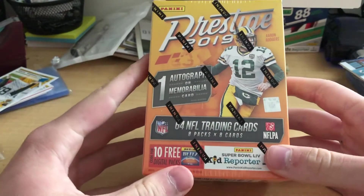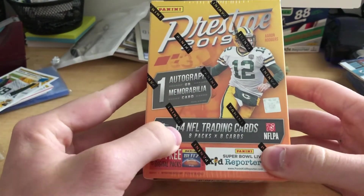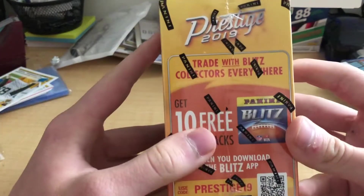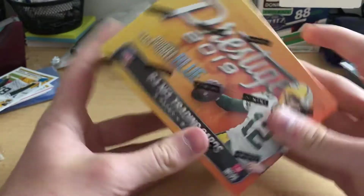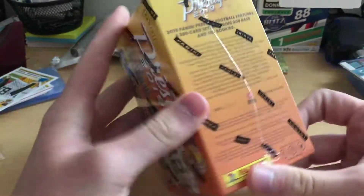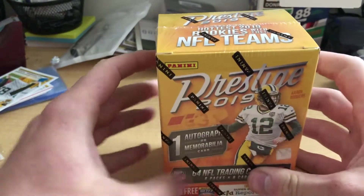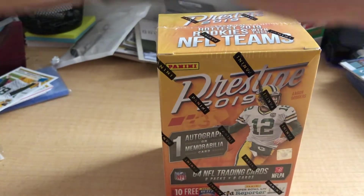It's one autographed memorabilia card per box, 64 trading cards, 8 packs and 8 cards. You can get some free digital packs as well. We're going to go ahead and break into it and see if we can get anything good.